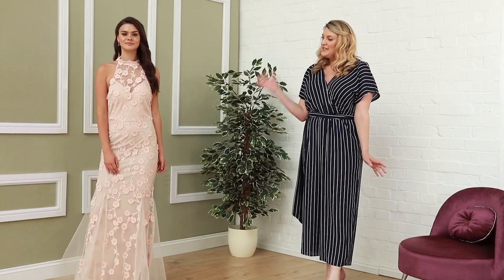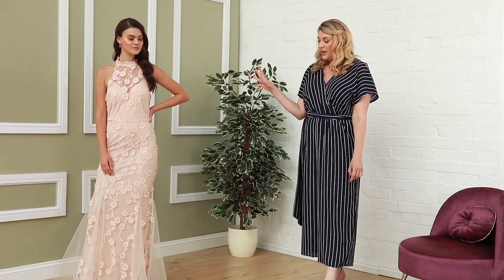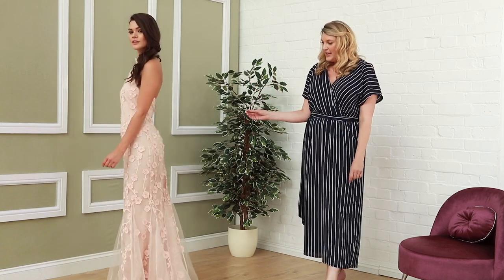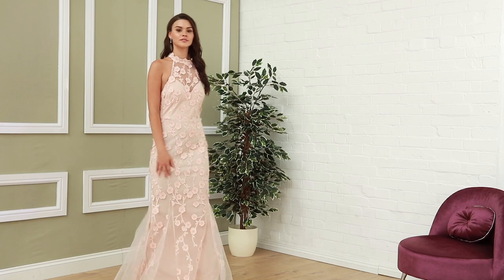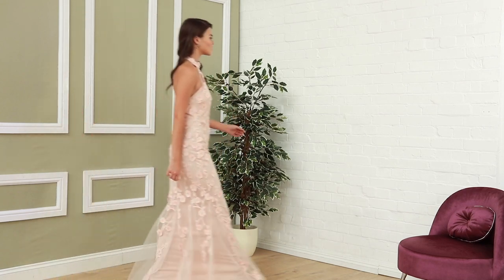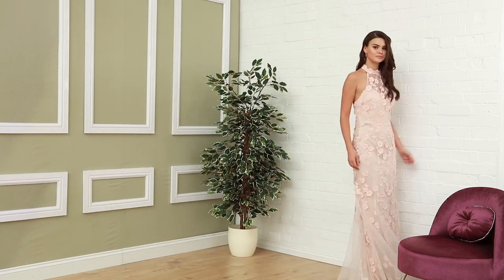And the last one in this section is a peach and nude collaboration. It's a beautiful tulle dress — an elegant style with a lovely water neck, nice scoop back, and a great beautiful fishtail flair. And this one is only £79.